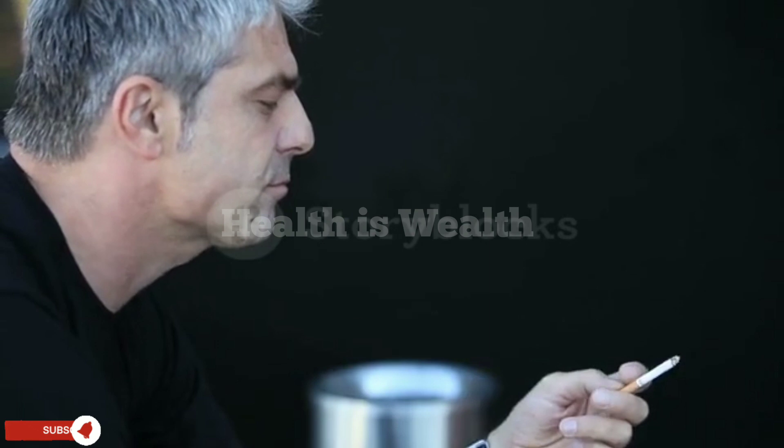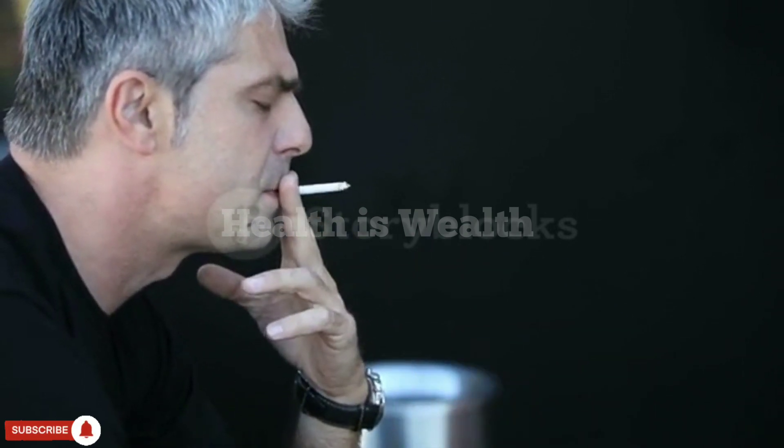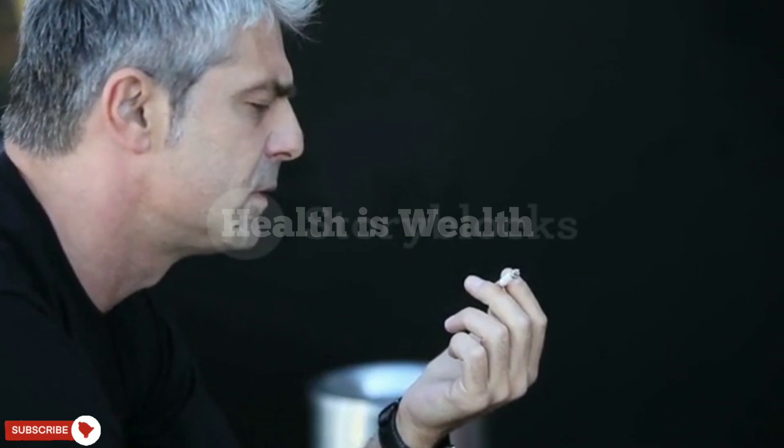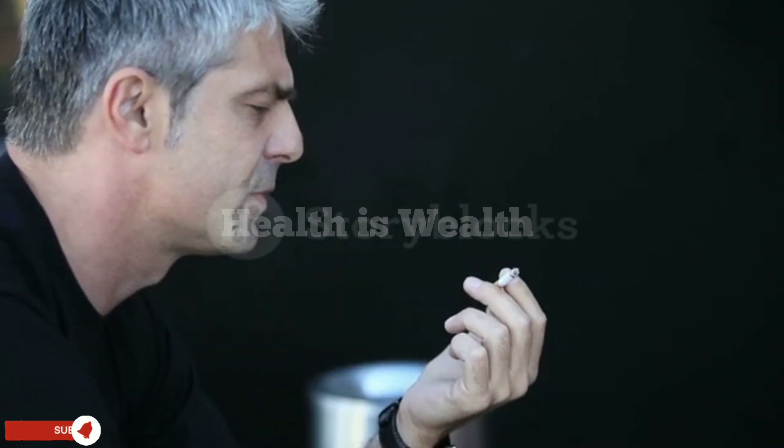Quit smoking. Smoking damages the blood vessels and reduces blood flow, which can lead to poor circulation. Quitting smoking is one of the most effective ways to improve circulation.